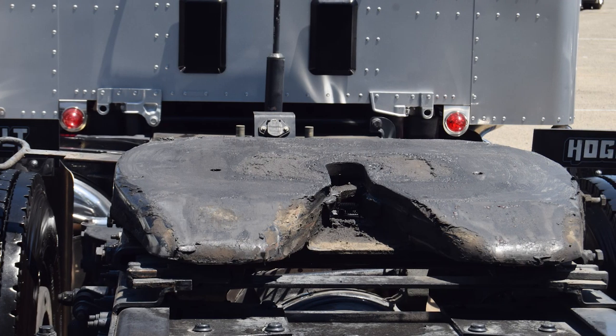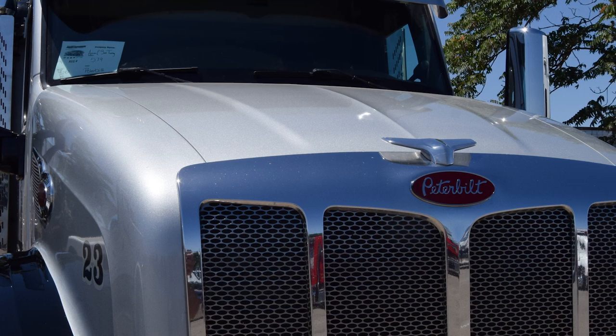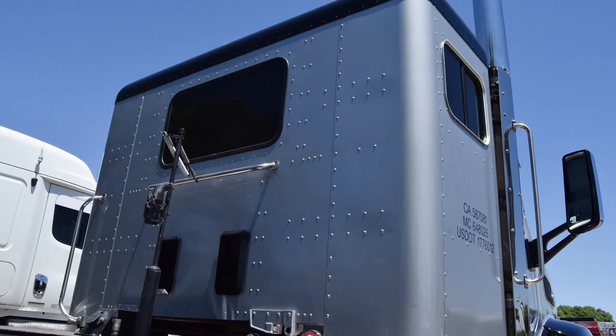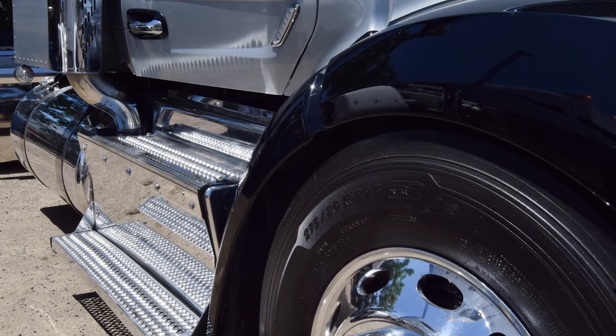Home every day, local work. We got this truck in 2020 — we bought it used. It's a 2016 Peterbilt 579, 13-speed Cummins, 550 horsepower, 230 wheelbase.